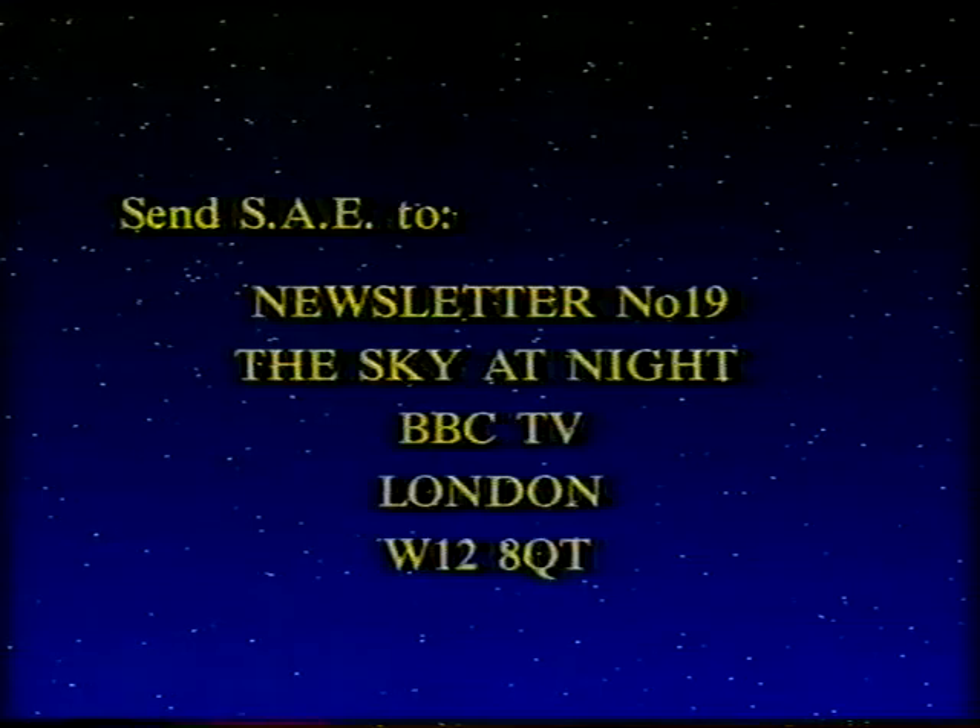Our next programme, on Tuesday November the 12th, is going to be an extended special about Halley's Comet, so I hope you'll be able to watch that. And meanwhile, our latest newsletter is ready — so if you want it, as usual, send a stamped addressed envelope to: Newsletter Number 19, The Sky at Night, BBC TV, London W12 8QT, and we'll send you your newsletter. And so, until our special Halley's Comet programme on November the 12th, from Ian and myself — goodnight.